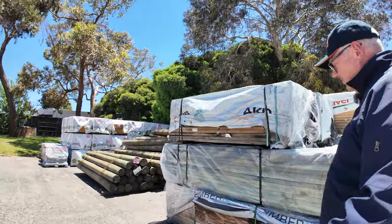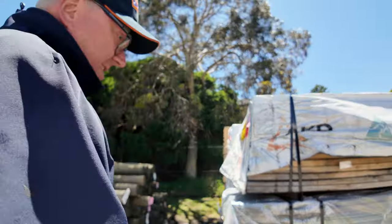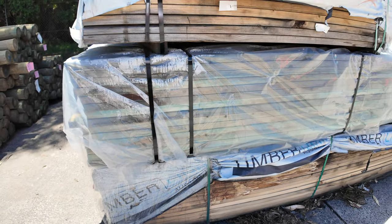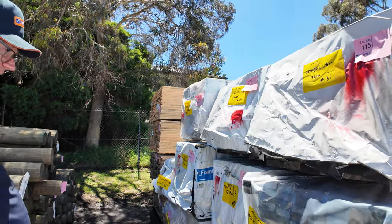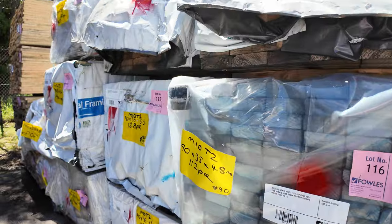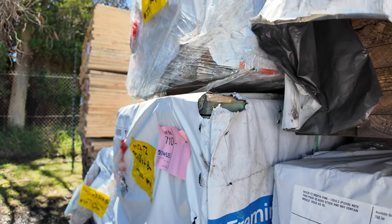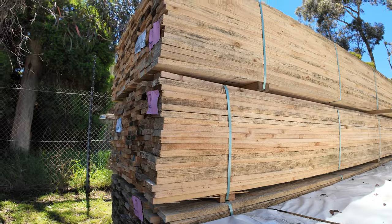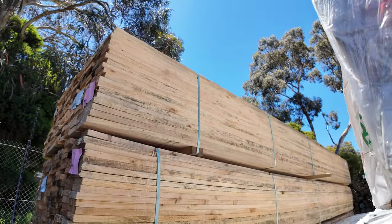All this clearance stuff will be unreserved. It's been out in the weather so there's probably some mold in some of these packs. There's a bit of 90 by 35 T2 MGP10 in 4.8s and 6 meters, 140 by 35 and 120 by 35. Also some case-grade pine 100 by 25, 5.4s — four packs of that — all to clear.